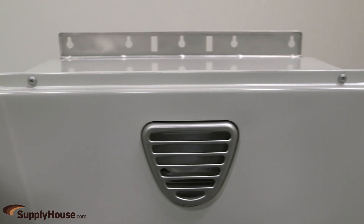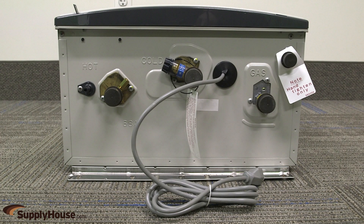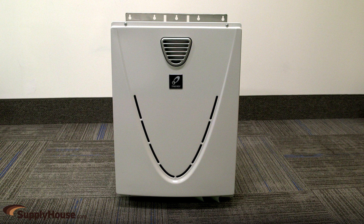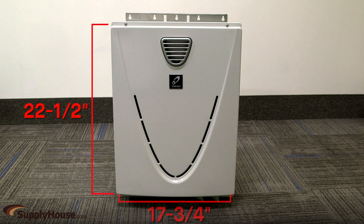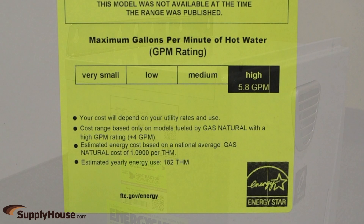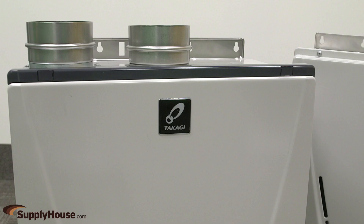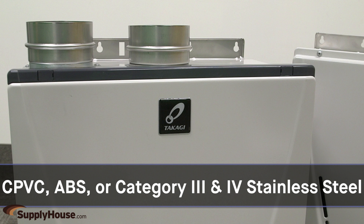There are many other possible placements such as closets, under stairs, and even outdoors with an OS model. Each unit has ¾-inch NPT gas and water connections. Available for natural gas or propane, these units are 22.5 inches tall and 17.75 inches wide by 10.75 inches deep, have electronic ignition, and are ENERGY STAR qualified. Indoor models can be vented with 3-inch or 4-inch PVC depending on the application, and are also compatible with CPVC, ABS, or Category 3 and 4 stainless steel.